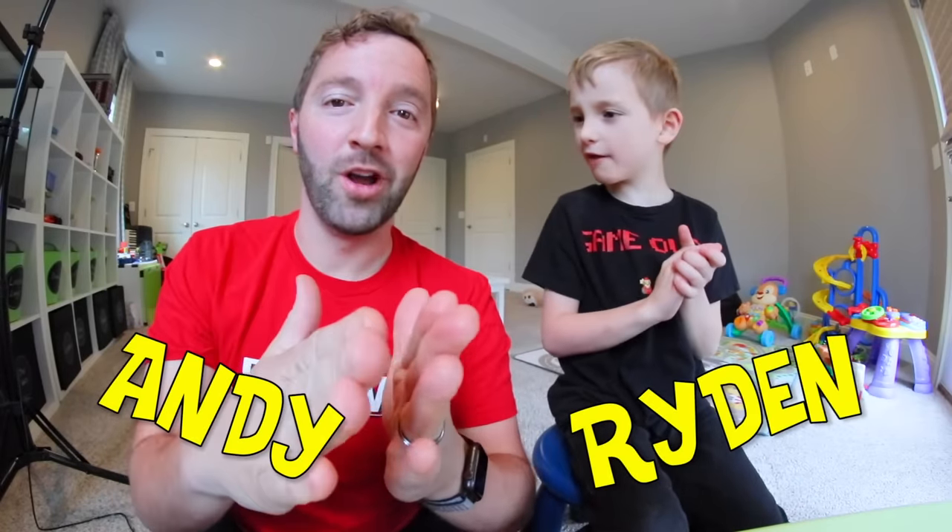YouTube, what is up, guys? We are TurboToyTime! My name is Andy and this is my son. And we do toy videos! We said it at the same time. Yeah. Jinx.